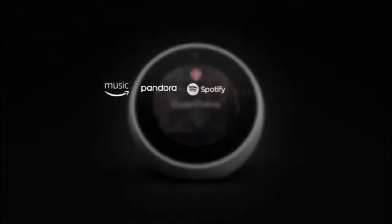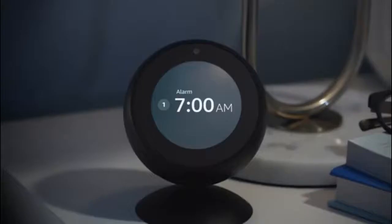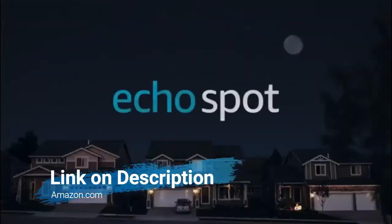With tens of thousands of skills and counting, Alexa is always getting smarter. And so will Echo Spot. Alexa, good night. Sleep tight. Echo Spot from Amazon.